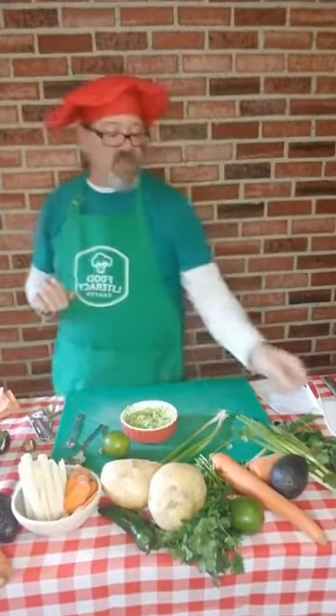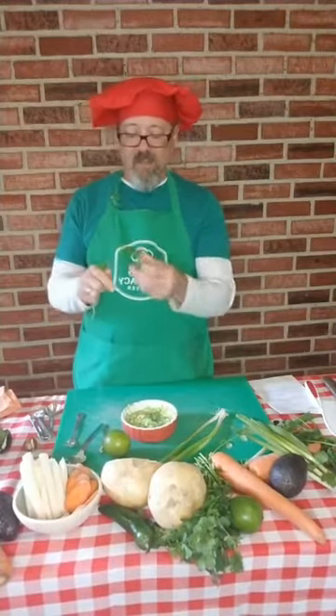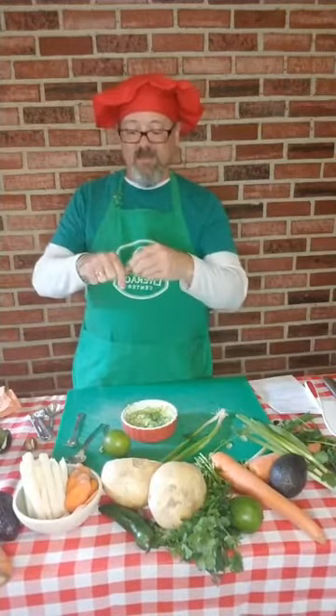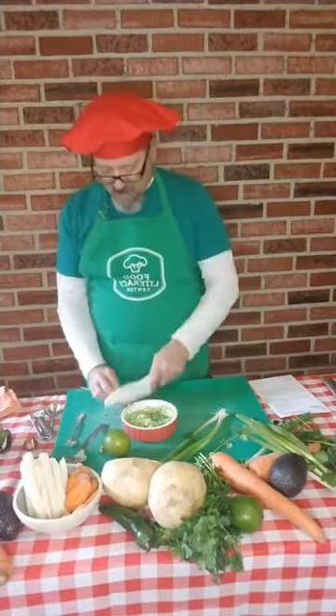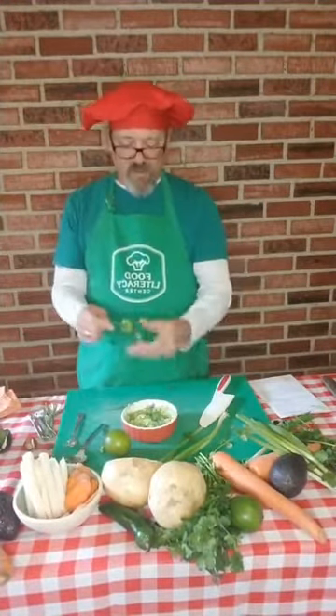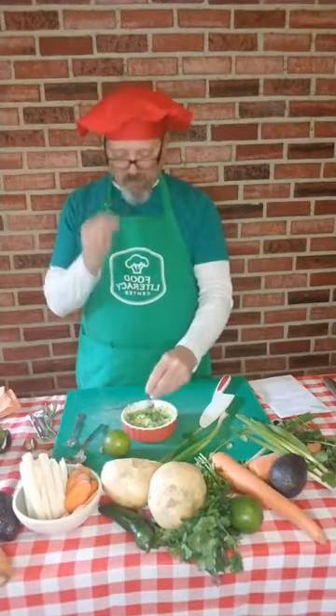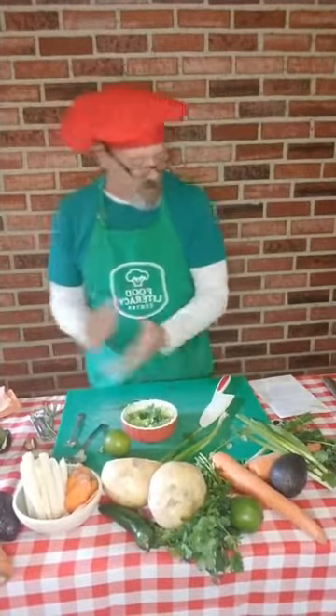So we need to chop up our cilantro — we don't even really need to chop it, we could just pull the leaves off and break them into our guacamole like that. If you want the stems, maybe chop the stems up in there. We are going to use the leaves — just break those off and break them in there. Give it a smell — cilantro smells so good. We're going to put that in there.